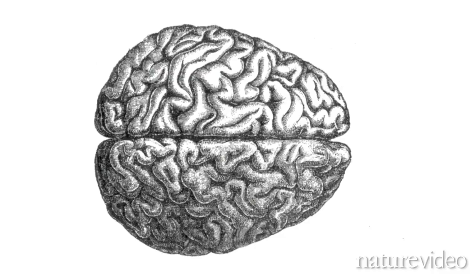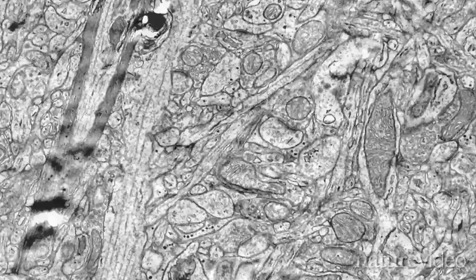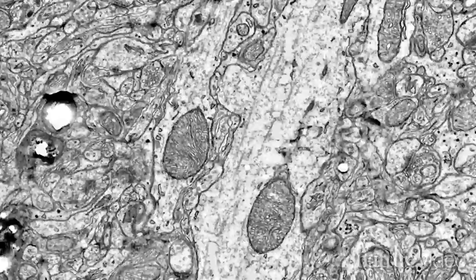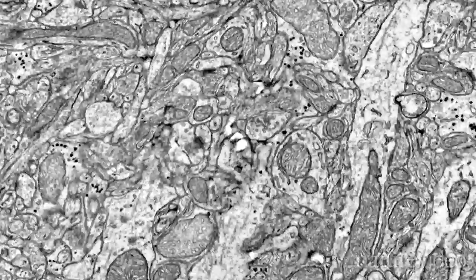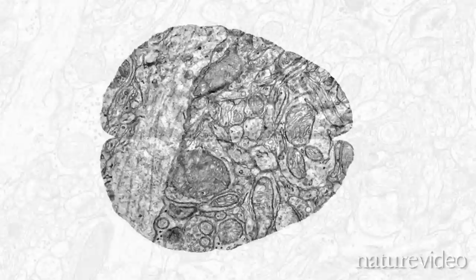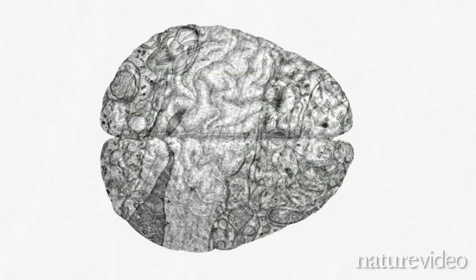Close up, our brains are a thick tangle of nerve cells connected to each other at synapses, surrounded by support cells and blood vessels. Working out exactly what connects to what and how those connections enable us to see, to store memories, and to make decisions is a huge challenge — not least because a human brain contains around 100 billion nerve cells making several trillion connections.